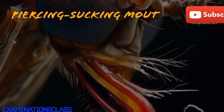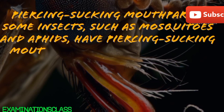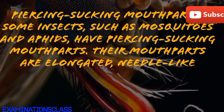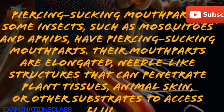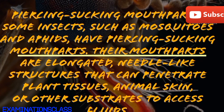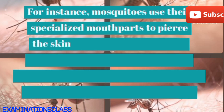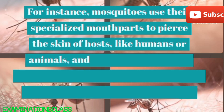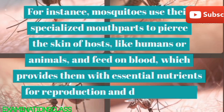Sponging mouth parts: insects like butterflies, moths, and house flies possess sponging mouth parts. Their mouth parts consist of soft, flexible structures designed to soak up liquids. These insects typically feed on nectar, fruit juices, or other sugary solutions. When feeding, they extend their sponging mouth parts, often called proboscis or labium, into the liquid source, allowing them to draw up the fluid.